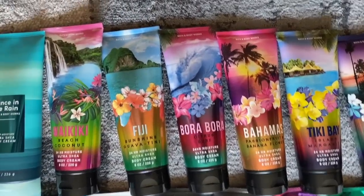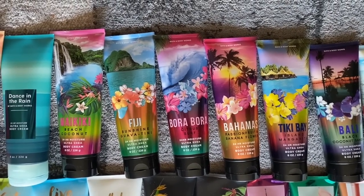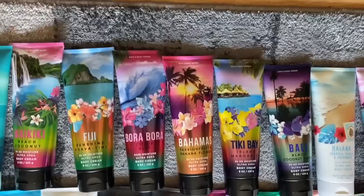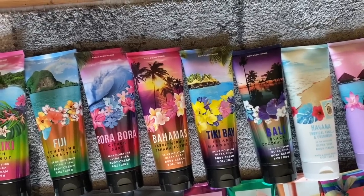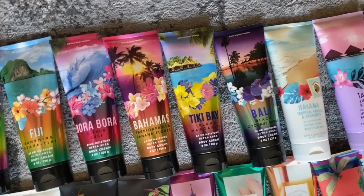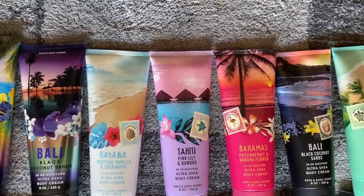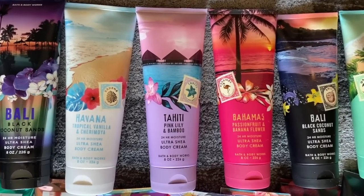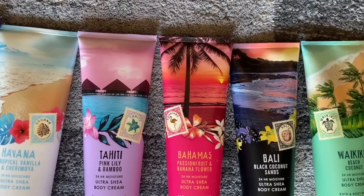Next up, we have the entire tropical collection for this year: Waikiki Beach Coconut, Fiji Sunshine Guavatini, Bora Bora Citrus Surf which smells like Skittles, Bahamas Passion Fruit Banana Flower which came back from last year, the brand new Tiki Bay Island Margarita, and Bali Black Coconut Sands which also came back. And then last year's collection had Havana Tropical Vanilla and Cherimoya, Tahiti Pink Lily and Bamboo, plus the dupes of Bahamas Passion Fruit, Black Coconut Sands, and Waikiki Beach Coconut.